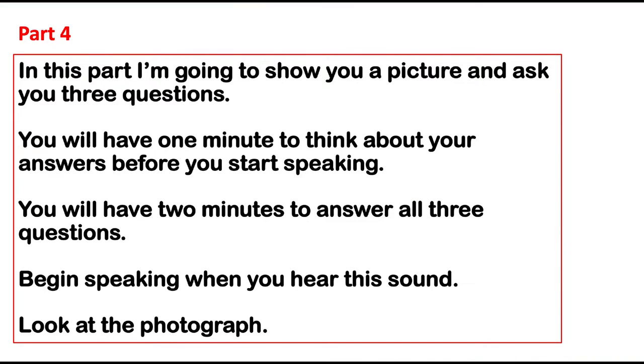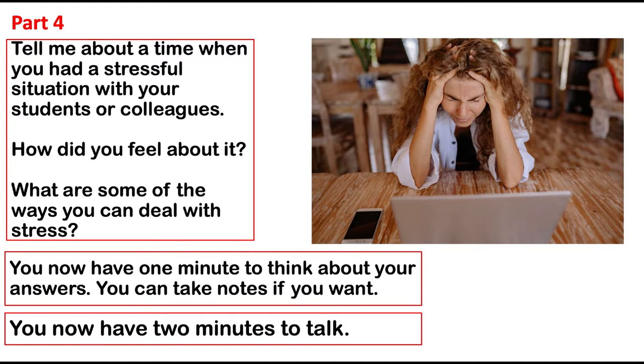In this part, I'm going to show you a picture and ask you three questions. You will have one minute to think about your answers before you start speaking. You will have two minutes to answer all three questions. Begin speaking when you hear this sound. Look at the photograph. Tell me about a time when you had a stressful situation with your students or colleagues. How did you feel about it? What are some of the ways you can deal with stress? You now have one minute to think about your answers. You can take notes if you want.